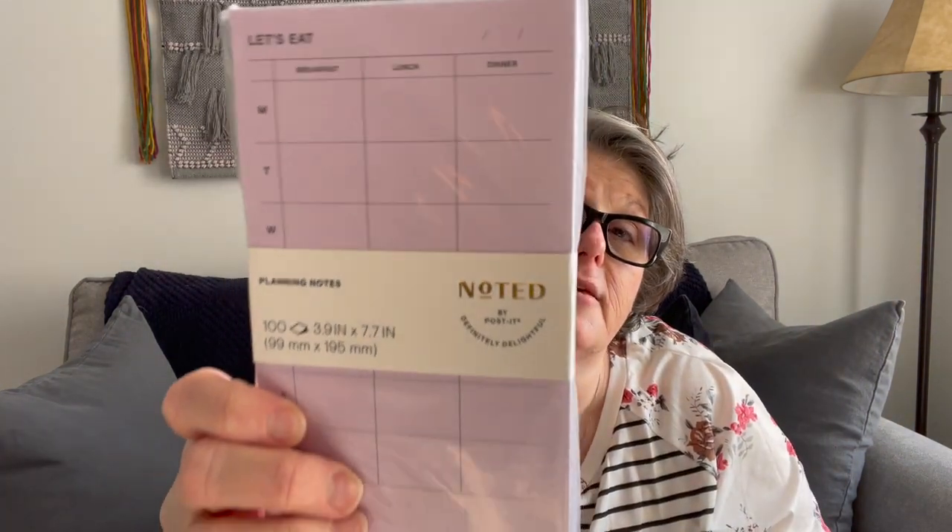I went into Target last night to grab yogurt and some pet stuff, and I walked past an end cap that is all Post-it note stuff. It's not regular Post-it notes — they have this line called Noted by Post-it. I think this was $8.99 regular price and it was 70% off. What this is is a weekly meal planner — you can do breakfast, lunch, dinner for Monday through Saturday, slap it on your week-at-a-glance, and plan for the week.